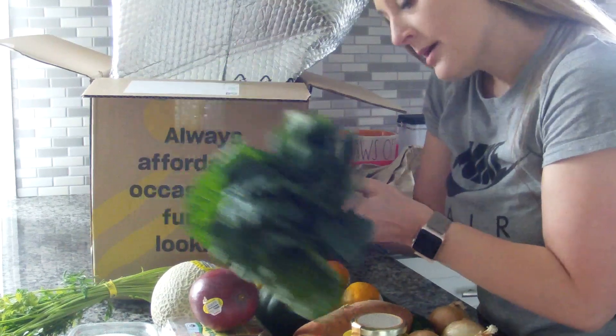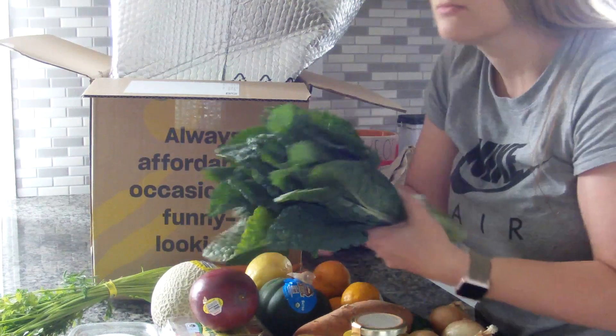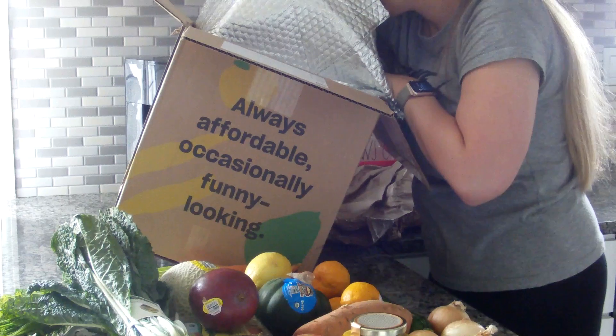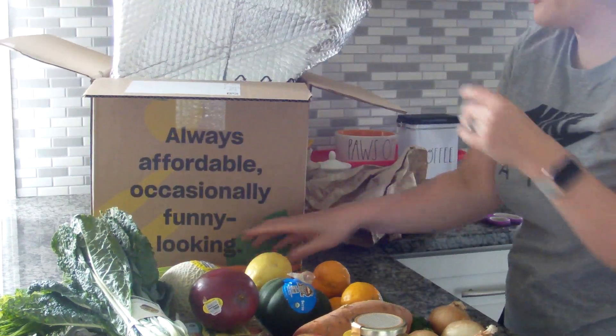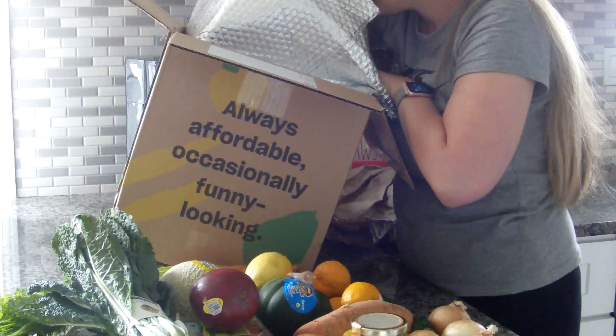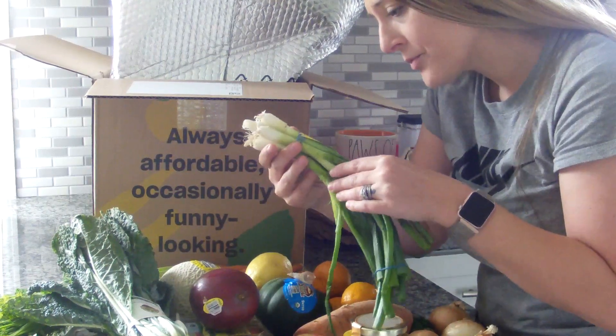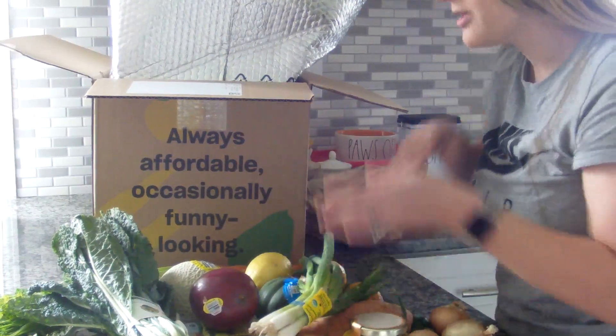I got organic kale. More pieces of carrot. Scallions — I think green onions, green onions.